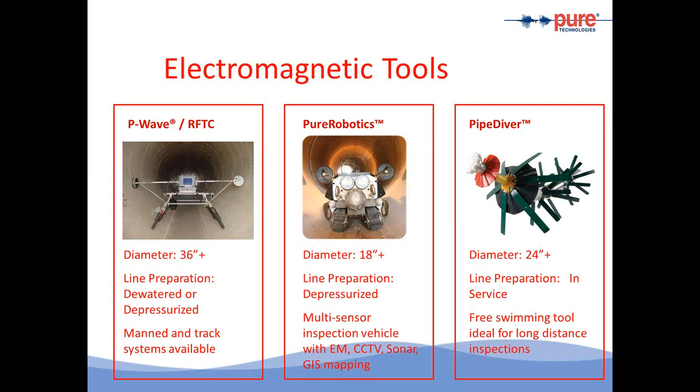The third platform is the pipe diver, used for PCCP or pre-stressed pipes 24 inches and above in diameter. The pipe remains in service. The tool is introduced through a launch tube via an opening, and with the flow of water, the tool travels through the length of the pipe and is extracted at a predetermined location through an extraction device. The data is then downloaded and analyzed like a regular EM inspection. This free-streaming tool was developed in response to industry's request for a system that does not require dewatering the pipe.